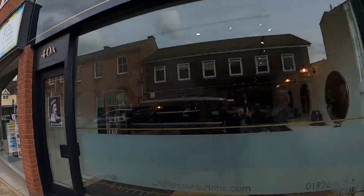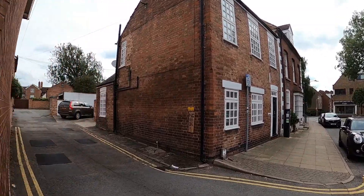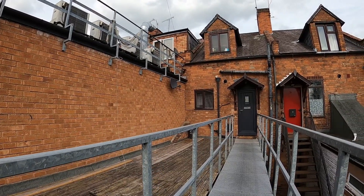The property is best approached from the rear. We're in Brook Street and the property is just up here on the left. Access is via the staircase here to the first floor at the back.